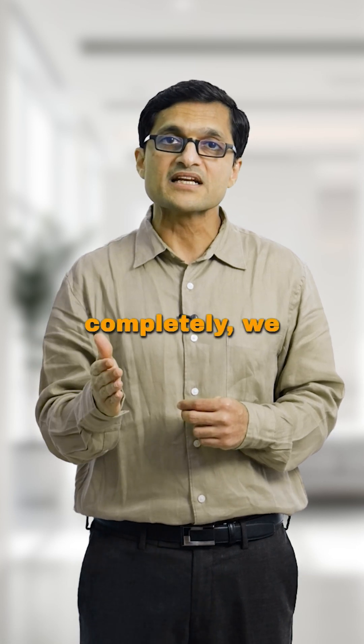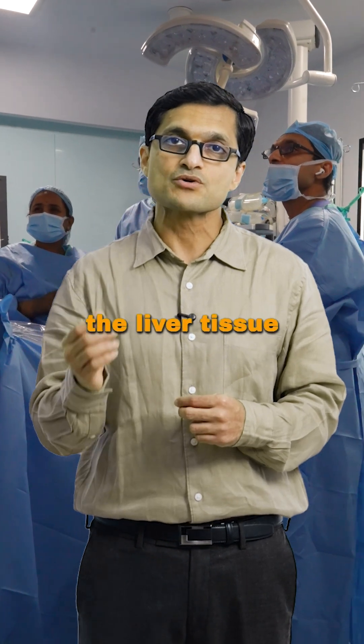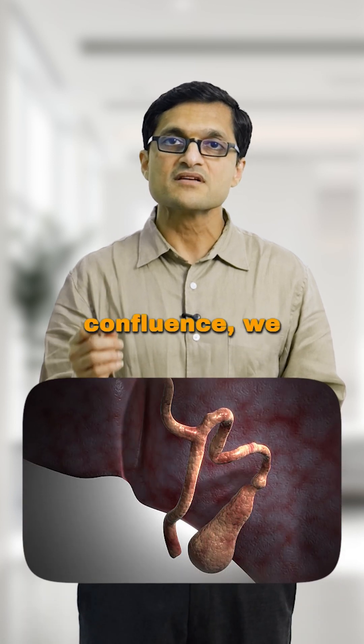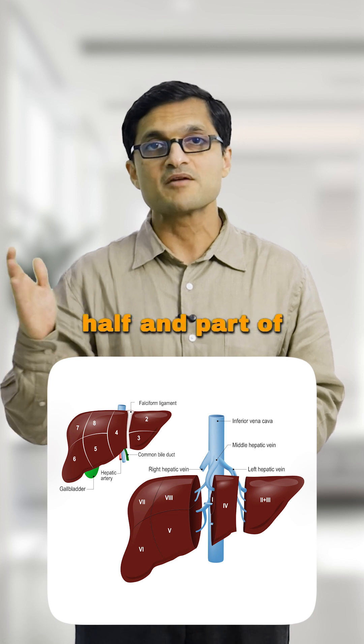To remove this tumour completely, we also have to remove the part of the liver that drains into the involved duct, even if the liver tissue looks completely normal. For example, if the tumour involves the right bile duct and the confluence, we often end up removing almost three-fourths of the liver — the entire right half and part of the left.